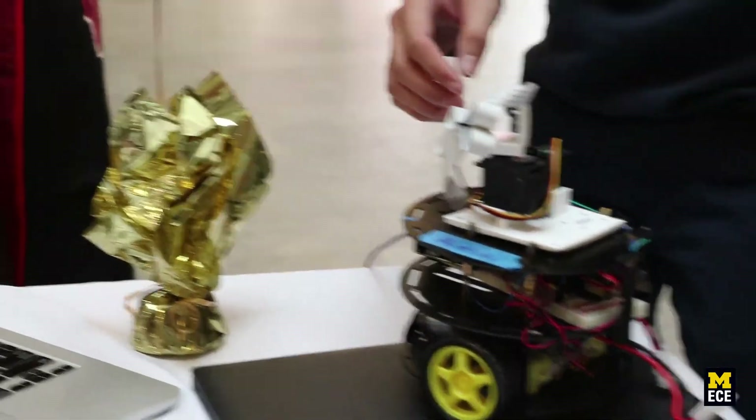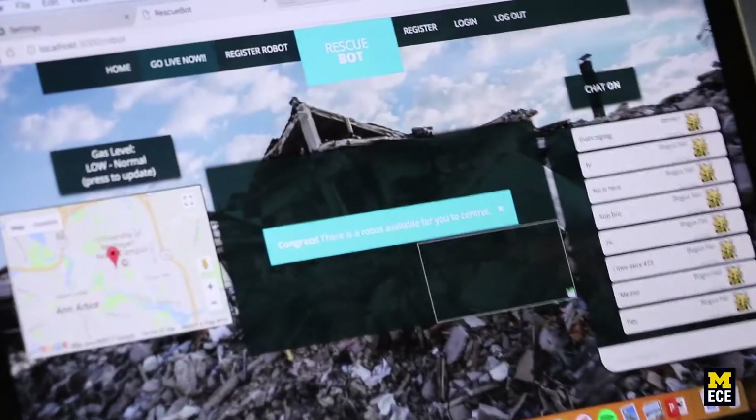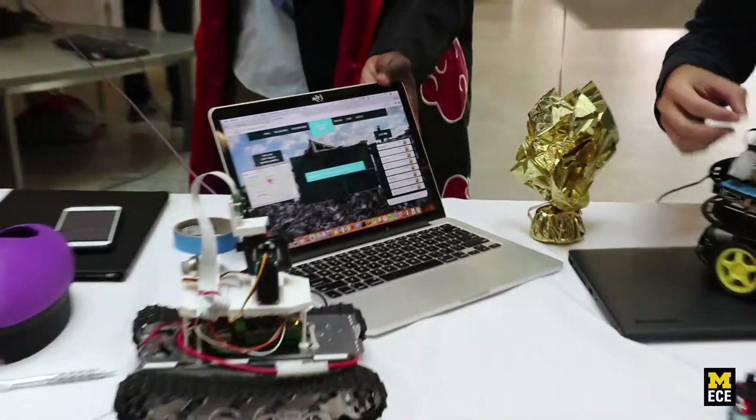The robot also has GPS, so when scouring larger areas, it can give the location of a survivor to rescuers in real time.